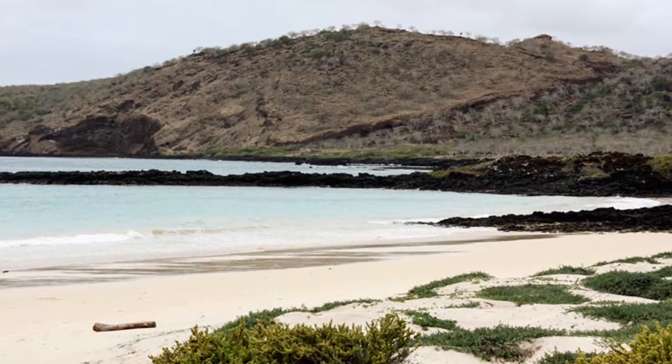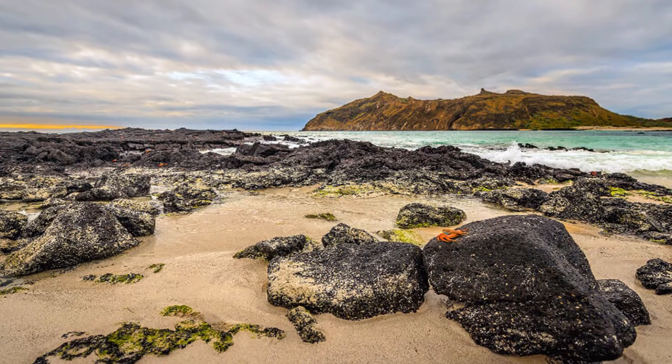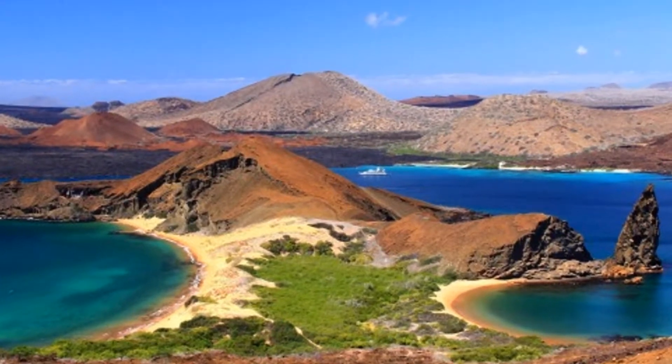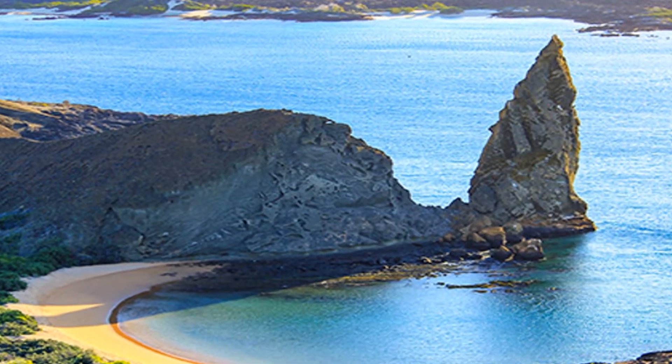I have always been fascinated by the Galapagos Islands ever since I heard about them in school. After the Ecuador video I published last week, I couldn't help myself but to explore these islands. Hope you enjoy watching and learning about this one-of-a-kind place on the planet.